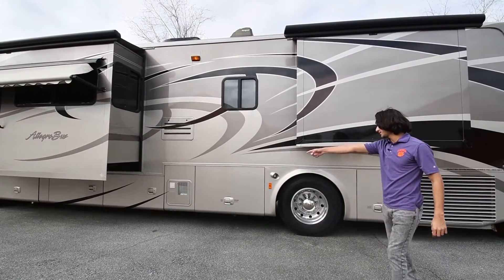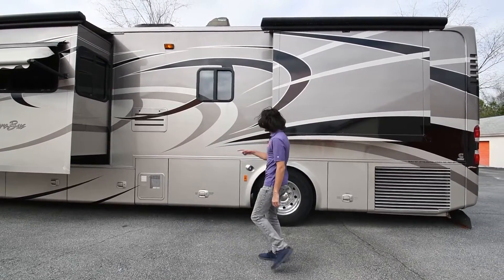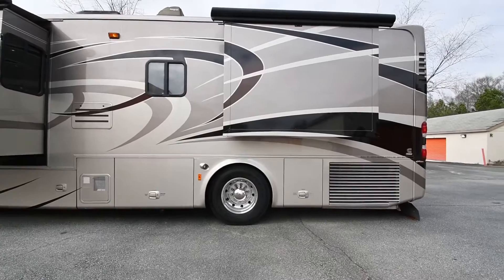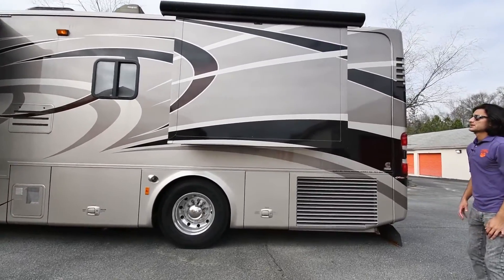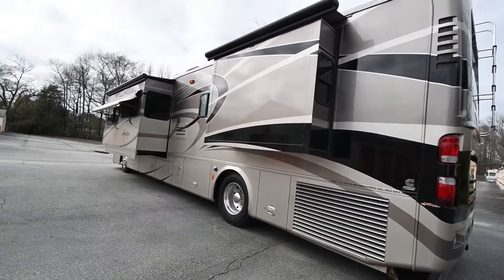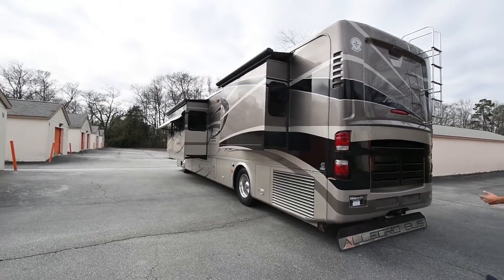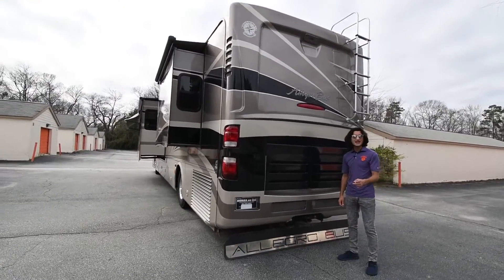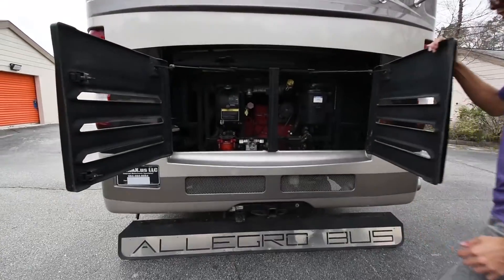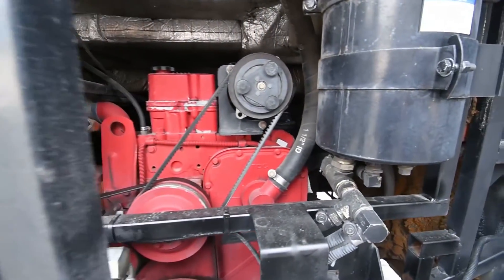Down there is your hot water heater — that's what that little grill is — and it'll be a high-output unit. The driver-side dually has new Goodyear tires. Being a side-radiated coach is definitely a big step up from having a rear-radiated coach, and this comes equipped with a 400-horsepower ISL Cummins engine stored back here.